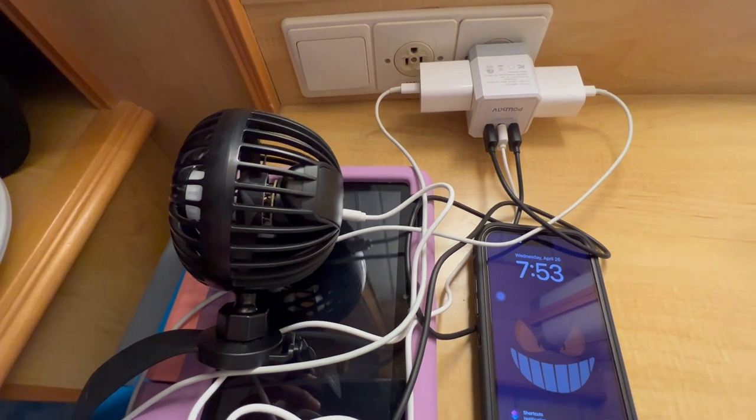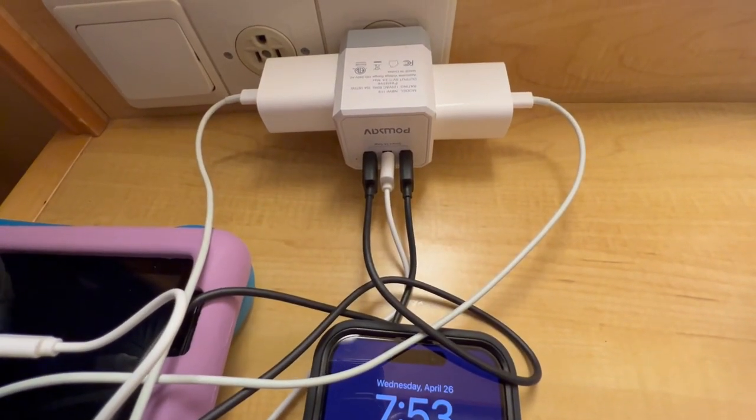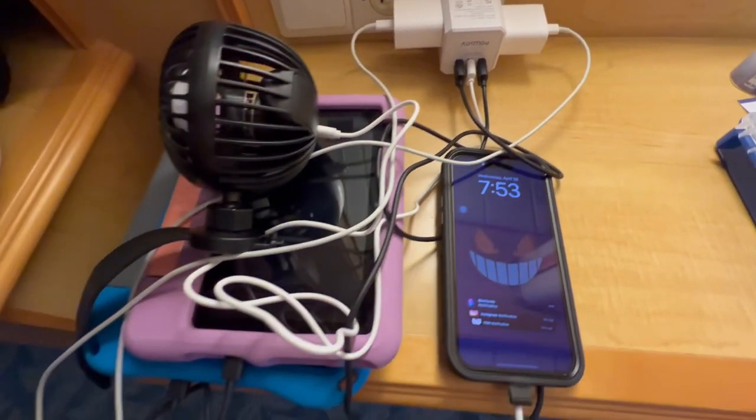It's a must to keep all of your devices charged. I have a cube device that holds two traditional outlets and three USBs to keep everything charged and ready.